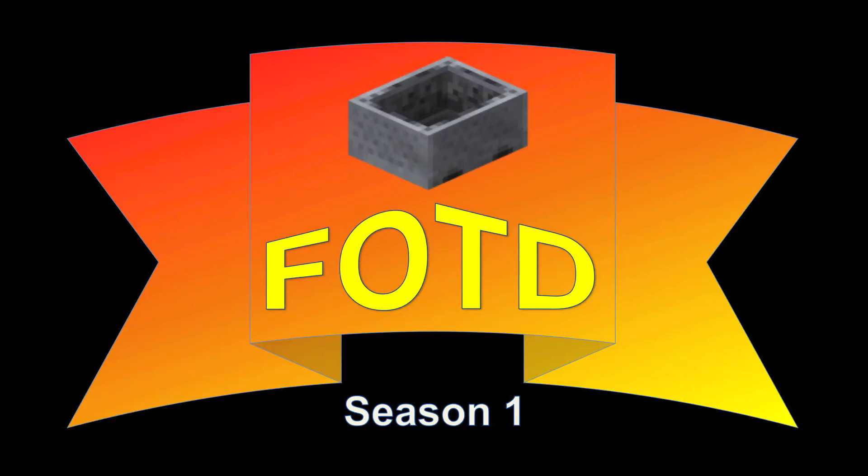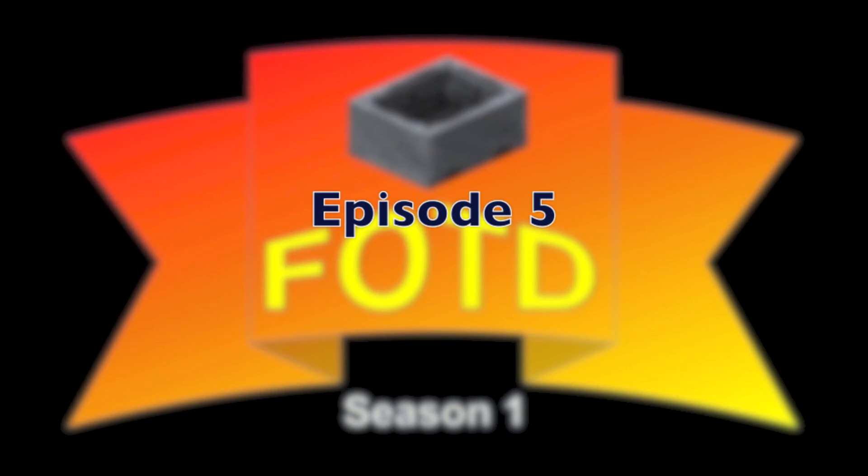Hi guys, it's Sancarn again here, bringing you another video of Minecart Fact of the Day — the show where we take a look at a new fact about minecarts every single day. This is Season 1, Episode 5.